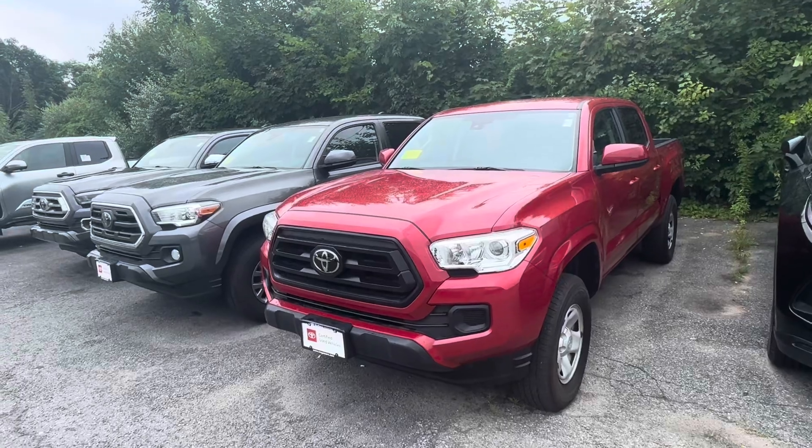Hi Thomas, this is Tommy from McGee Toyota of Dudley. I'm going to show you a quick walk-around video of some of our Tacomas — I'm going to walk by them just so you can see them.